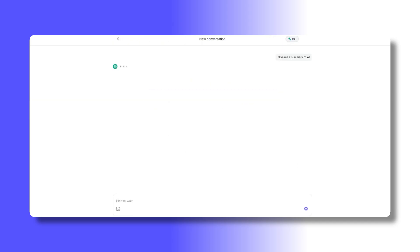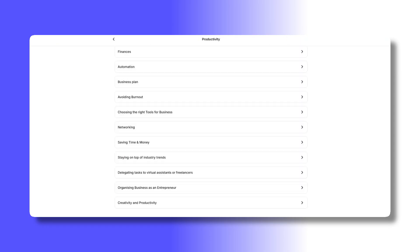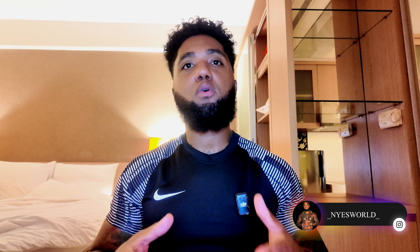Corsive is actually an online learning platform that focuses on artificial intelligence, productivity and modern digital skills. With AI becoming more integrated into everyday work, many people are looking for simple ways to understand tools like AI assistants, automation and smart workflows. Corsive positions itself as a solution for beginners who want to learn these skills without feeling overwhelmed. So let's get straight into it.